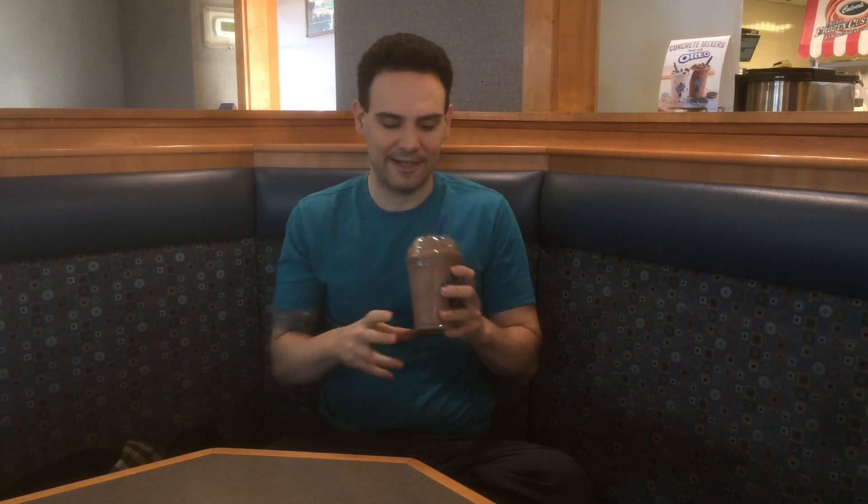I fully expect this to be a five. I think the only way this could not be a five is if I've just hyped this up so much in my head that it can't be satisfied. I've reached this like perfect ice cream state that I projected onto this thing, and maybe it'll fall short — maybe it won't be as magical as it sounds.